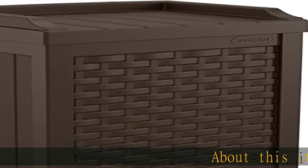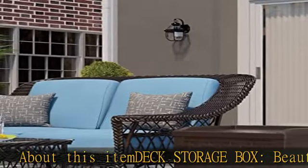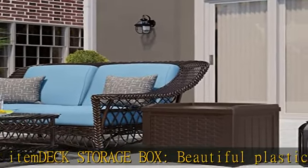About this item: deck storage box. Beautiful plastic outdoor box has a 22-gallon capacity for patio, deck, yard, porch, garage, and shed storage.